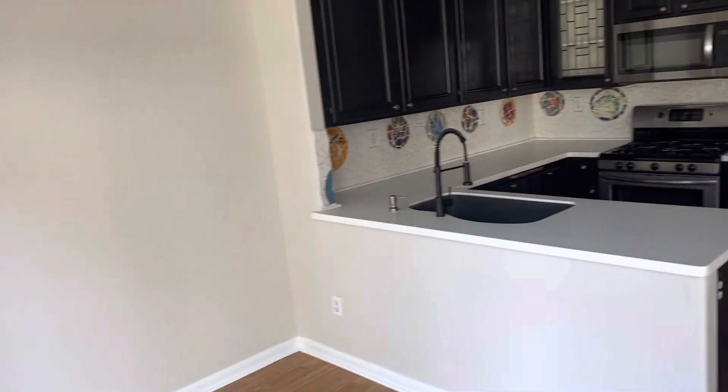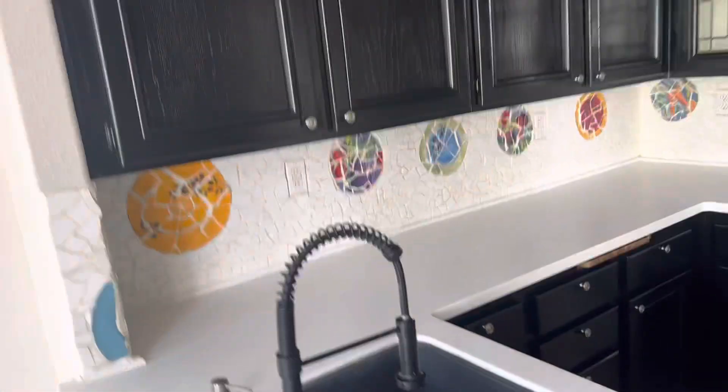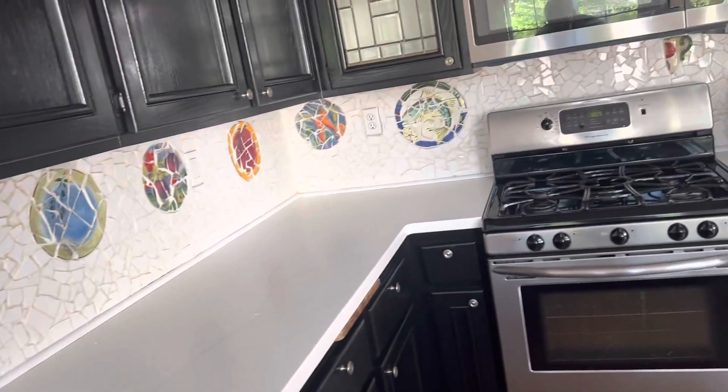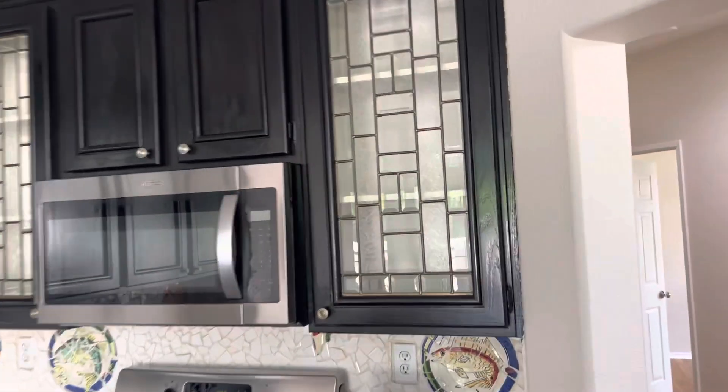There's an AC unit and a little mosaic backsplash. There's a little cord around it that would probably come off easy if you didn't love it. These are original cabinets — they just kind of spruced them up a little bit with leaded glass. Actually did a nice job.